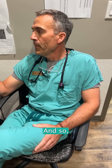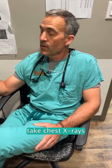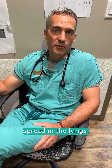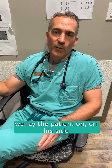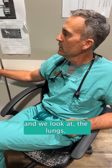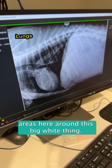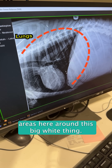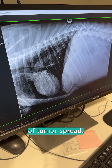We were able to recommend from there that we take chest x-rays and make sure there's no evidence of tumor spread in the lungs. We lay the patient on his side and we look at the lungs, which are these darker areas here around this big white thing that's the heart, and we look for evidence of tumor spread.